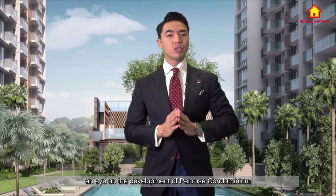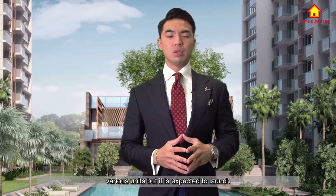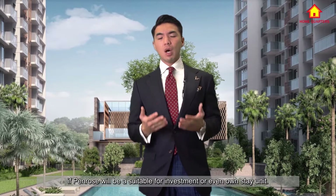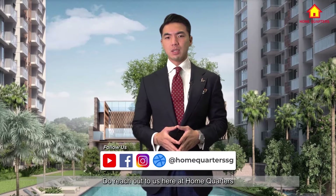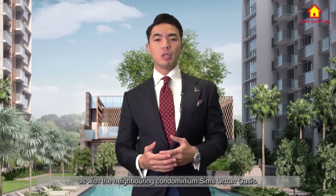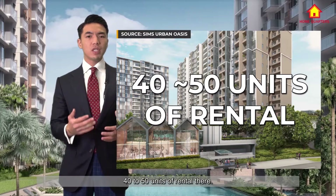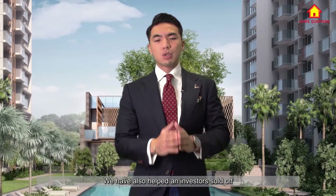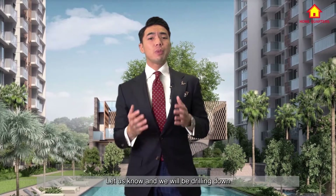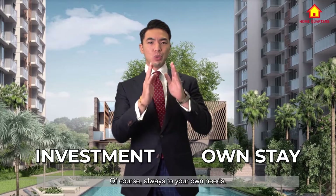We will certainly be keeping an eye on the development of Penrose Condominium and its demand. Currently we do not know the actual price of the various units, but it is expected to launch at an average of $1,600 per square foot. If you are interested in knowing if Penrose will be a suitable investment or even own-stay unit, do reach out to us here at HomeQuarters and we will be doing a detailed analysis to see if it is really suitable for your needs. We are really familiar with the area, as with the neighbouring condominium Sims Urban Oasis — we have helped many investors rent out their units, having rented out close to 40 to 50 units there. We have also helped an investor sell their unit at a profit. Let us know and we will drill down which type of unit is more suitable for own-stay and which type is more suitable for investment, always tailored to your own needs.